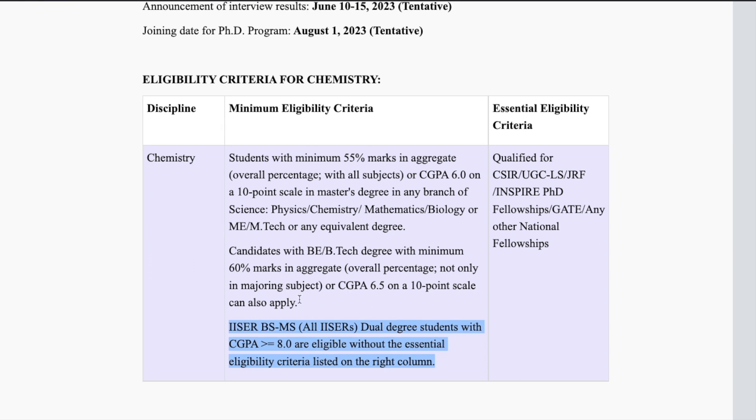If you are not an IISER student and fall under the other two eligibility criteria, you must also meet the essential eligibility: you should have qualified CSIR or UGC LS or JRF, INSPIRE PhD Fellowship, GATE, or any other national fellowship such as NFBC and others. Any one of these qualifications is sufficient to apply.